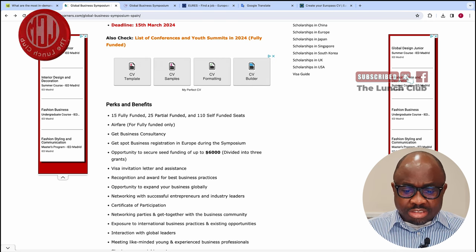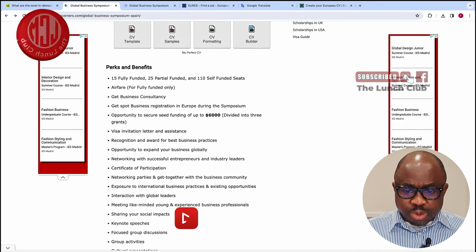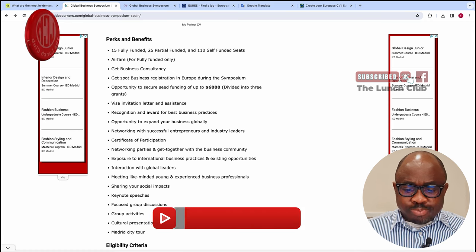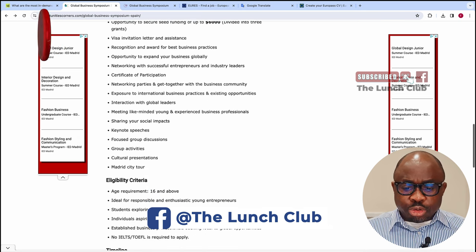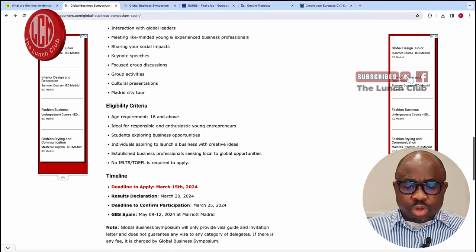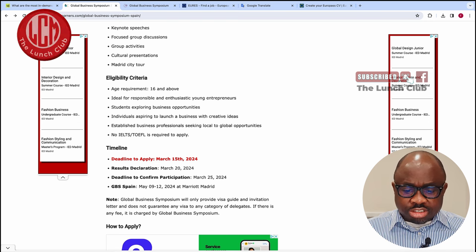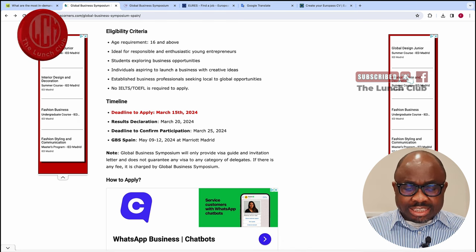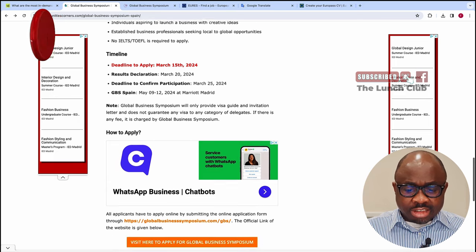If you are an entrepreneur with a business idea, you will be able to secure up to €6,000 from prospective investors. You will be given an invitation letter to attend this conference and a certificate of participation, an opportunity to tour the city of Madrid, cultural representation, and the opportunity to network. This conference is open to anyone from the age of 16 and you do not need an English language proficiency test to apply. The deadline to submit your application is on the 20th of March, and attendance will be confirmed by the 25th.